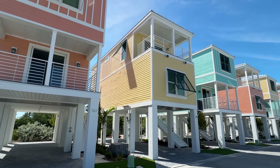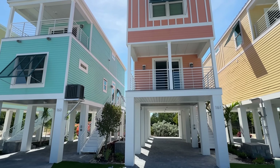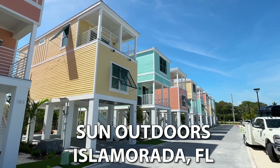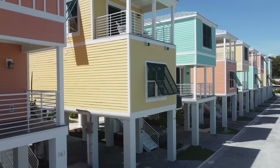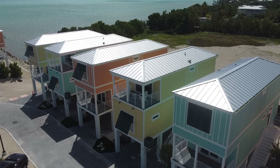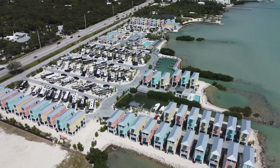Hello everyone, I've got so much to cover. We are going to be touring this house right here today — a beautiful resort in Alamorada, Florida, the fishing capital of the world. These are two-story modular homes that we're going to be touring by a manufacturer you've probably seen before if you watch a lot of these videos.